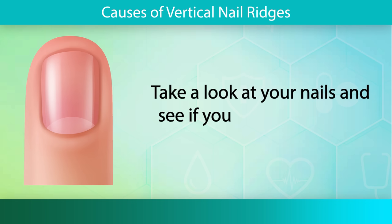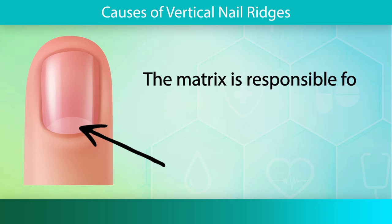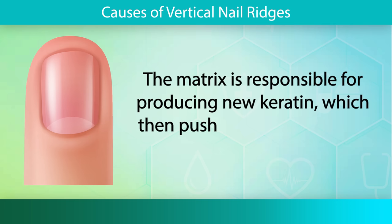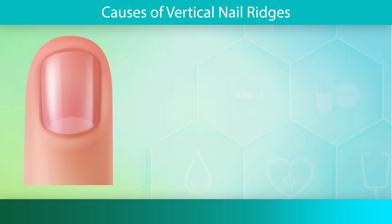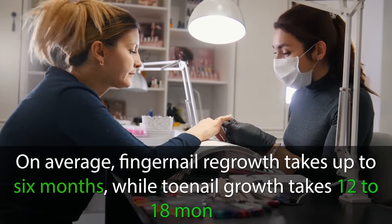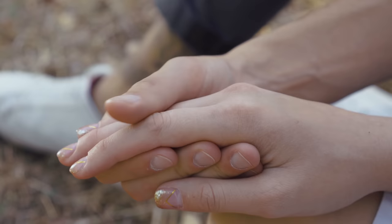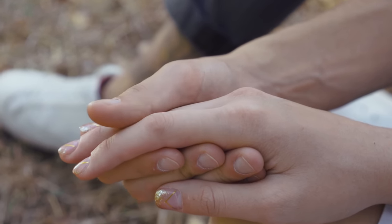Take a look at your nails and see if you can observe this moon-shaped matrix. The matrix is responsible for producing new keratin, which then pushes the older keratin forward, forming the nail plate. On average, fingernail regrowth takes up to 6 months, while toenail growth takes 12 to 18 months. Any disruption or alteration in the normal growth process can result in the appearance of vertical ridges.